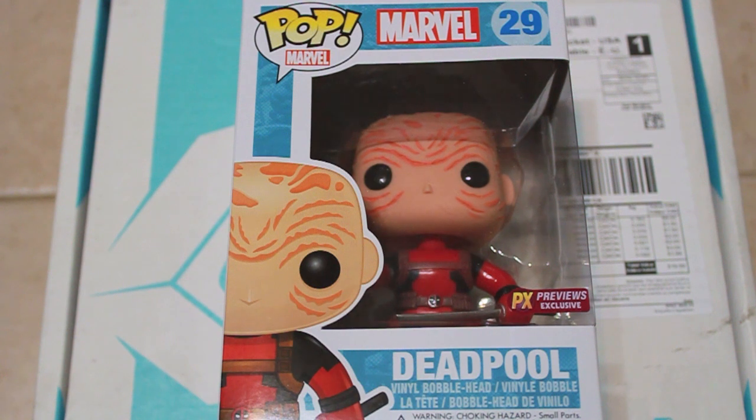Last out of the box is a Funko Pop Deadpool without the mask, so it's a vinyl bobblehead. Sweet!